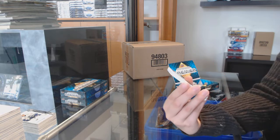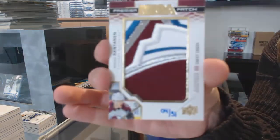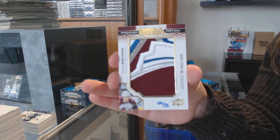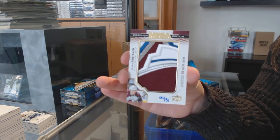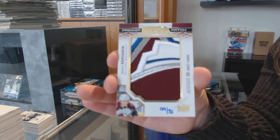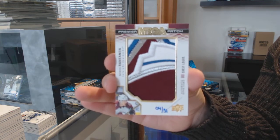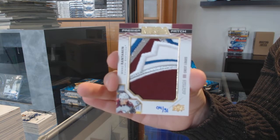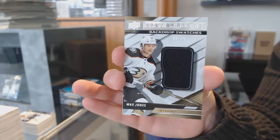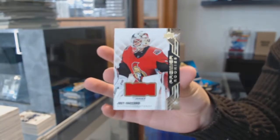We've got a mega patch, chest logos, number 231 for the Colorado Avalanche — Miko Rantanen. I started to get him mixed up with Miro Heiskanen and got confused. A very nice mega patch of Miko Rantanen. Backdrop swatches jersey, number 299 for Anaheim, Max Jones. And Joey Decord, rookie jersey for Ottawa.